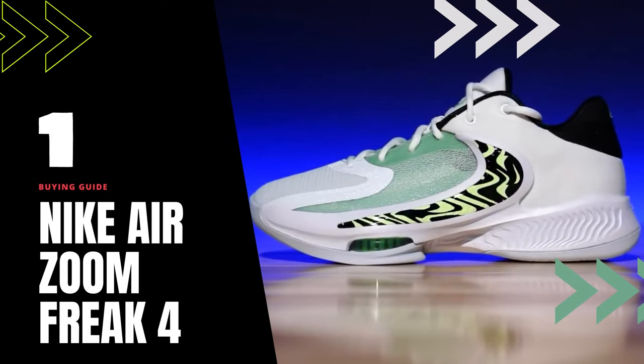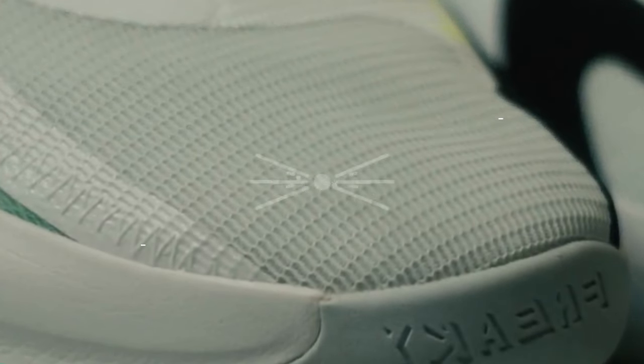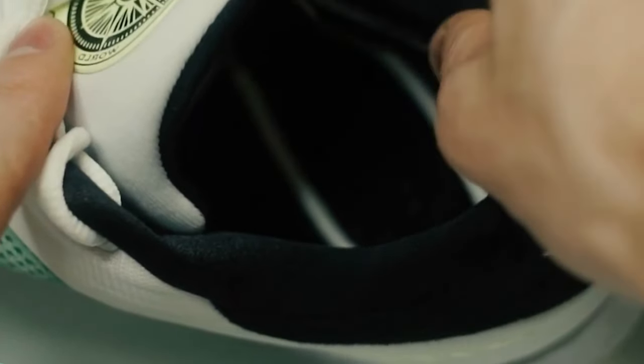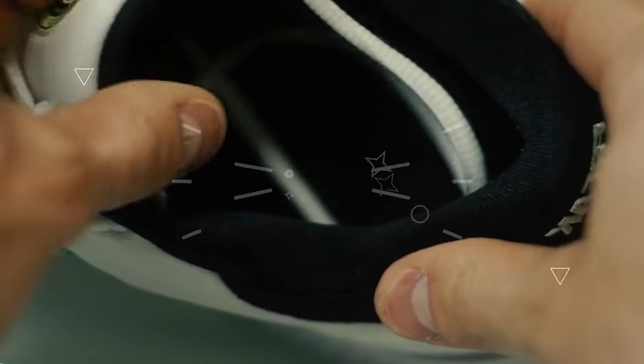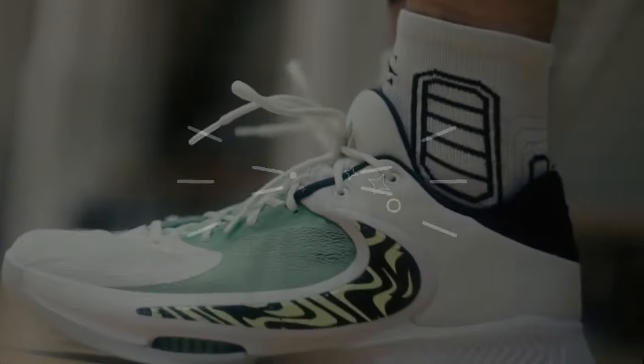Shoe number 1: Nike Air Zoom Freak 4. First on our list is the Nike Air Zoom Freak 4. These shoes are a great option for people with wide feet, as they offer a wider toe box and midfoot. The Zoom Air technology in the sole provides excellent cushioning and responsiveness, making them great for quick movements on the court.